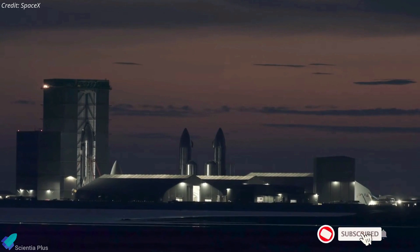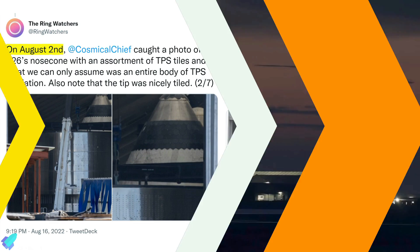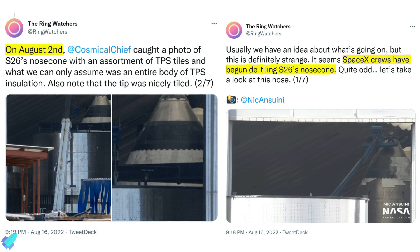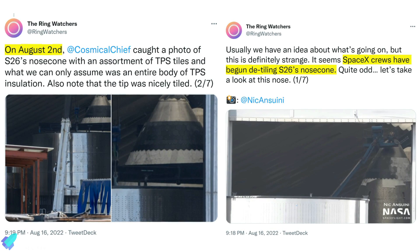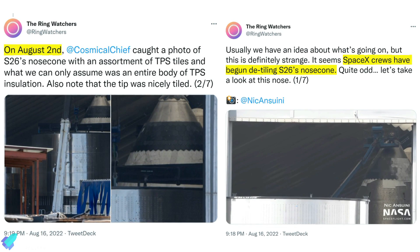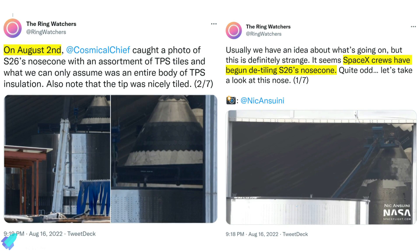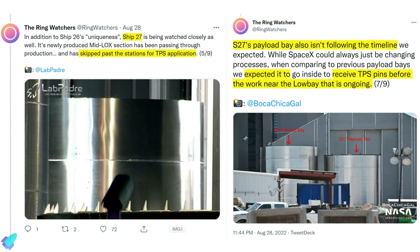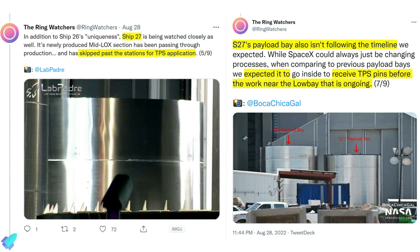Over the past several weeks, SpaceX teams at the build site have been removing thermal protection tiles installed on Starship 26's nose cone section. This has raised questions among Starship fans about whether SpaceX plans to scrap Ship 26. Furthermore, SpaceX has not yet fitted thermal protection system pins in the ring sections of Ship 27, so it looks like SpaceX has skipped installing tiles on Ship 27 as well.